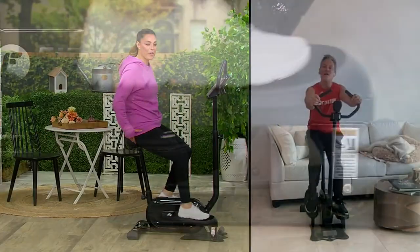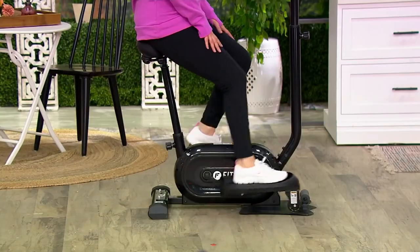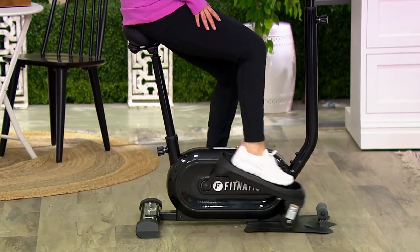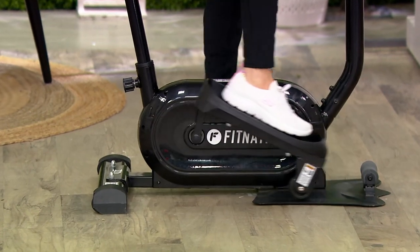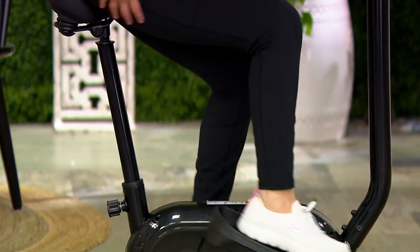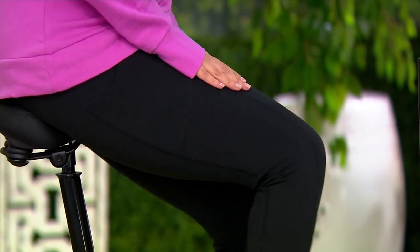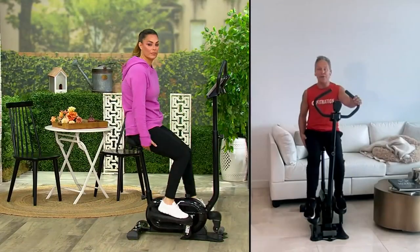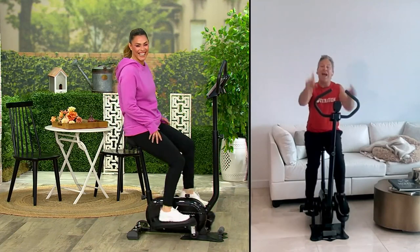What muscles are we firing up? The engagement is amazing. Starting at the bottom: you're firing up all the ligaments and tendons in your ankles, all your calf muscles, all the ligaments, tendons, and muscles around your knee, then your quadriceps — your thighs — as you push the pedals. You can also feel it in the back of your legs — that's your hamstrings. And then we go to the butt. We're firing that up too.